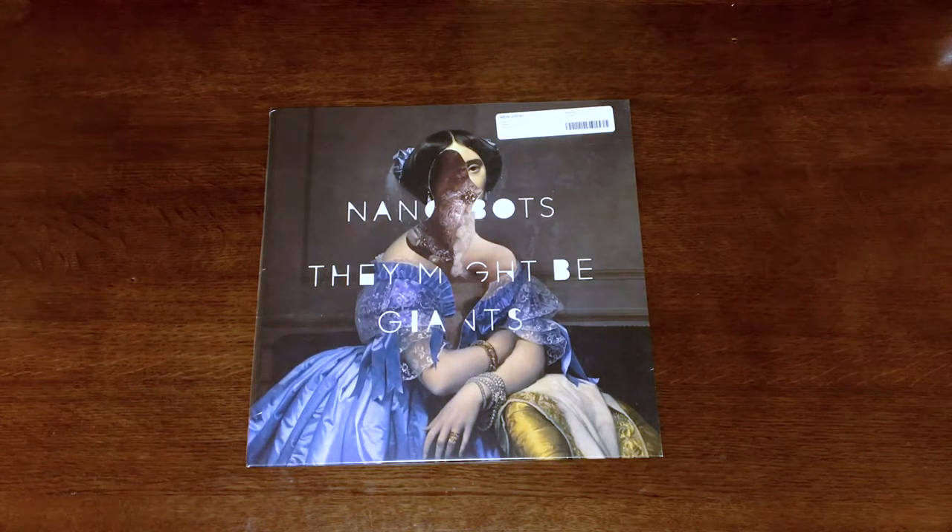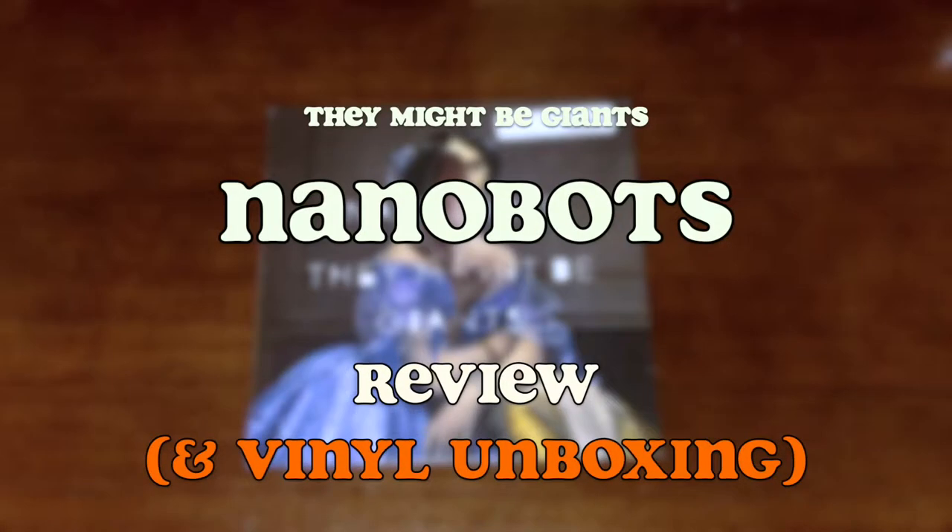Have you ever wondered what They Might Be Giants have been up to since you stopped listening to them? I was a huge fan at one time, but lost touch with them over the years. It's time to go back. Here's a look at their 2013 album, Nanobots.